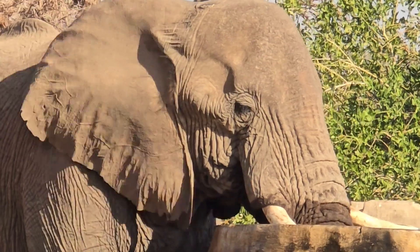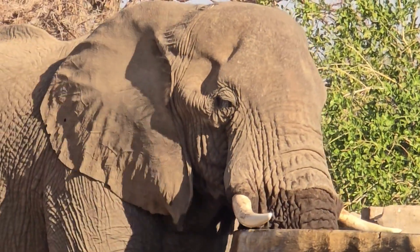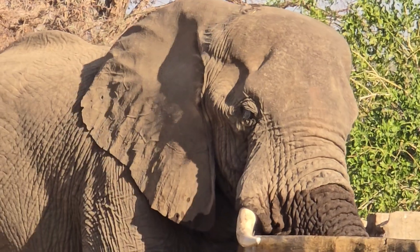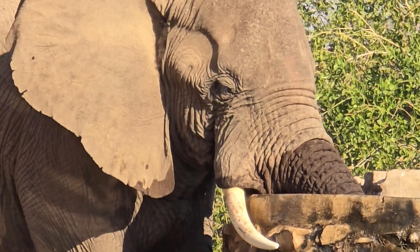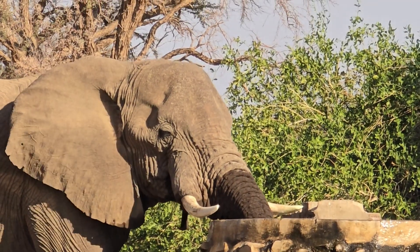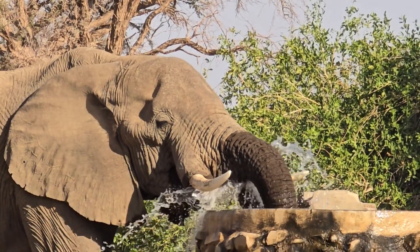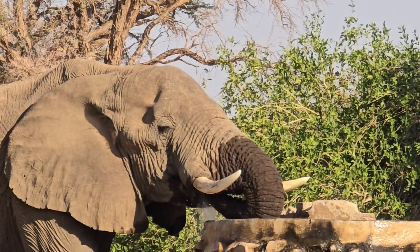In extreme situations, the body will start to absorb water from this pouch to keep the body functions operating as normal, without dehydrating itself. This makes it possible for elephants to go without water, sometimes for up to 5 days.